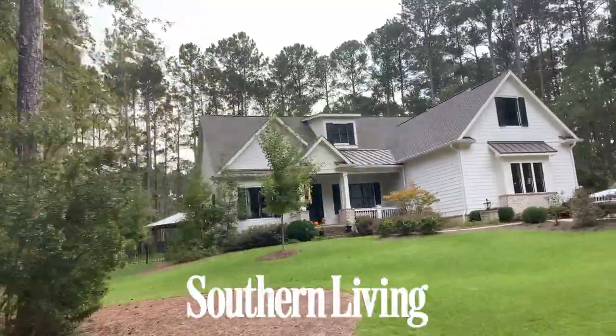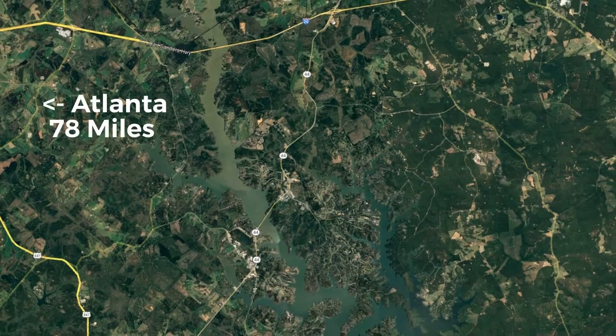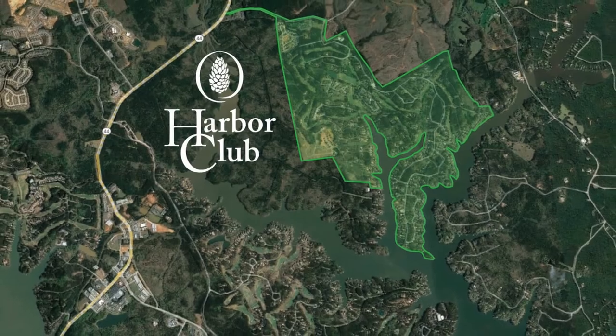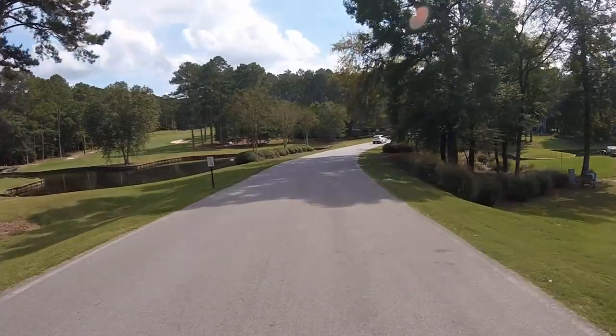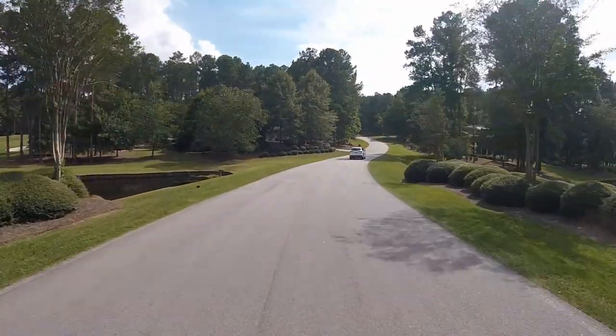Harbor Club is a southern living inspired and award-winning golf and gated lake community located just 78 miles east of downtown Atlanta. This amazing community spans across 1,600 acres of beautiful wooded terrain and is bordered by some nine miles of Lake Oconee shoreline.